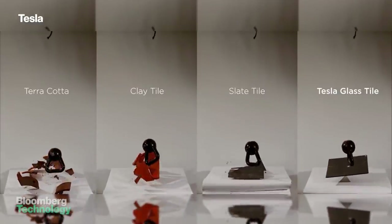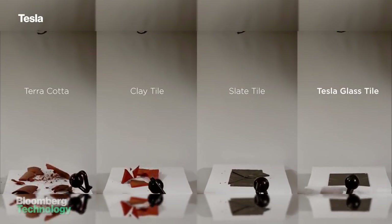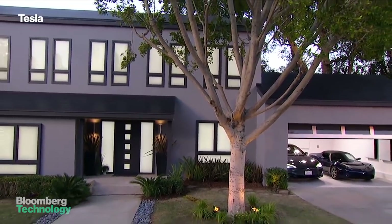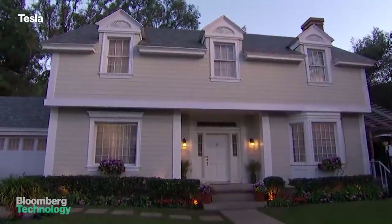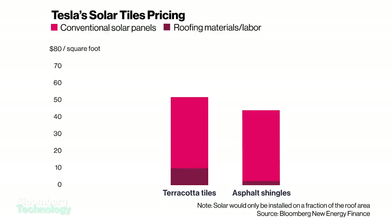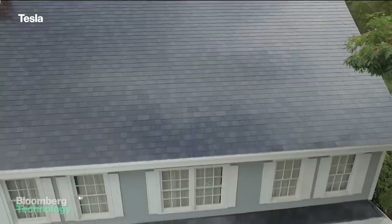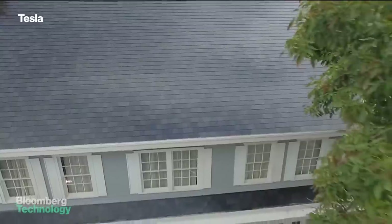Tesla says the glass is as tough as steel and can weather a lifetime of abuse from the elements. It can also be fitted with heating elements to melt off snow in colder climates. Active solar tiles will cost about $42 per square foot, cheaper than traditional shingles with solar panels on top. But ultimately, you'll probably need more tiles to do the same job, so Tesla's total roof cost could be a bit higher.